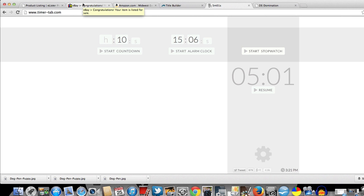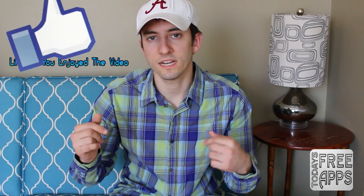Now tell me, those of you that are eBay sellers — how long does it take you to list an item? I know personally it would take me anywhere between 20 and 30 minutes to do an eBay listing. Now tell me if you can find value in this software: for $20 a month you can have this tool suite at your fingertips.